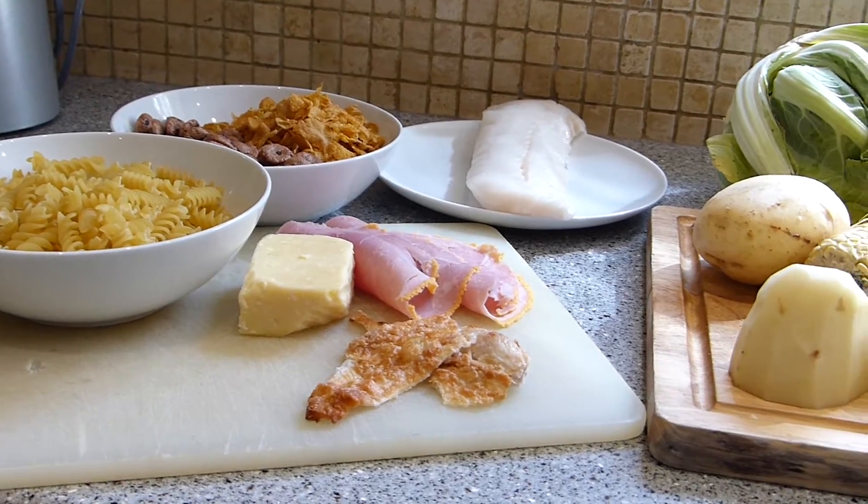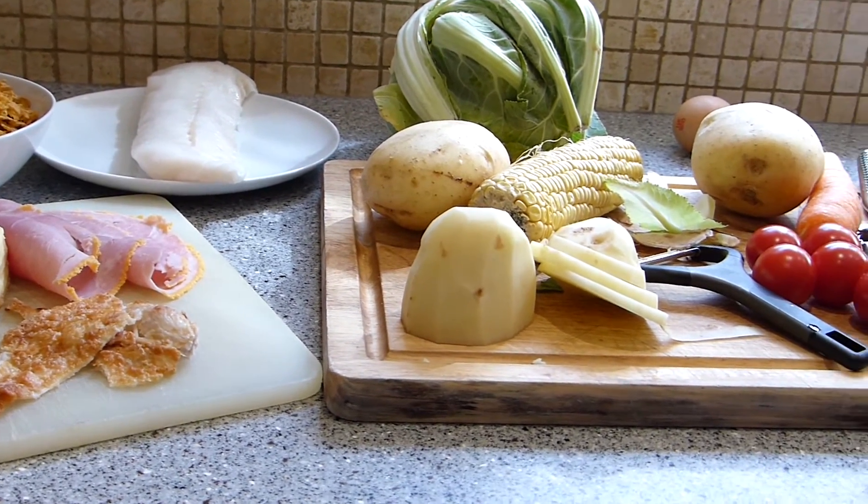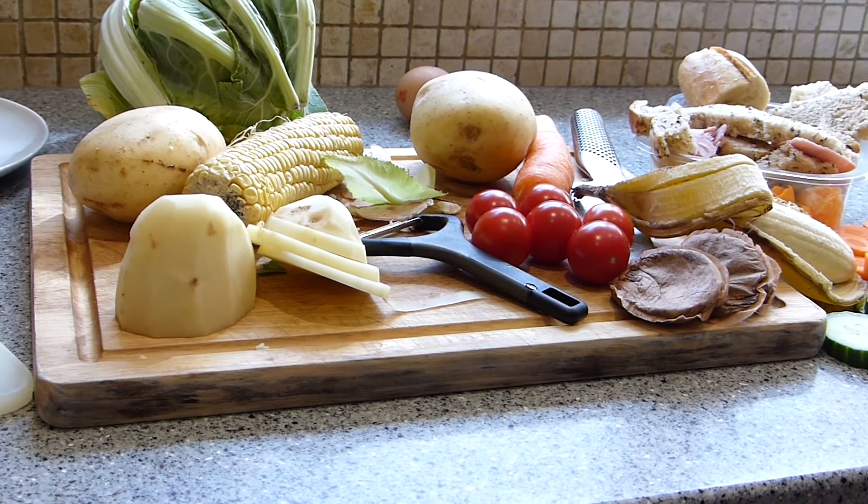You can recycle a range of food waste such as pasta, cereal, meat, fish, cheese, vegetables, fruit, tea bags, coffee grounds and plate scrapings.